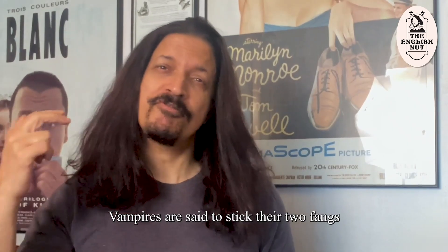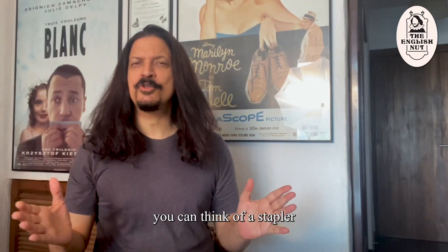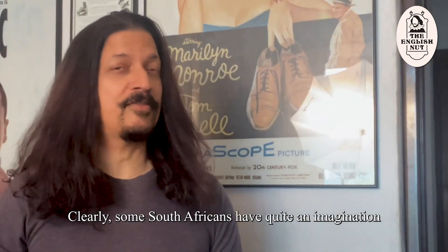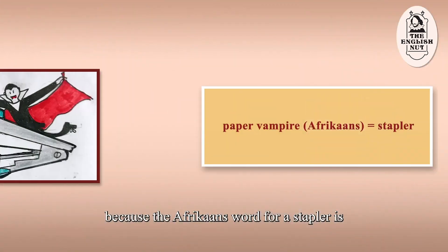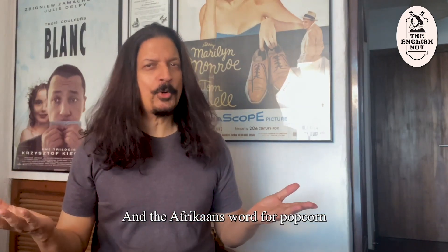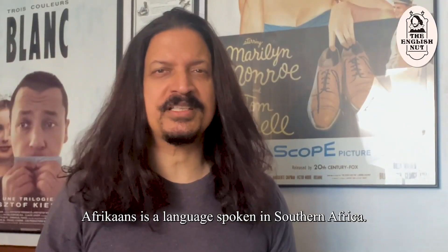Vampires are said to stick their two fangs into your neck to draw blood. If you have a wild imagination, you can think of a stapler sticking its two fangs into paper. Some South Africans clearly have quite an imagination, because the Afrikaans word for a stapler is papier-vampier, meaning paper vampire. And the Afrikaans word for popcorn is jumping corn. Afrikaans is a language spoken in Southern Africa — it evolved from Dutch.